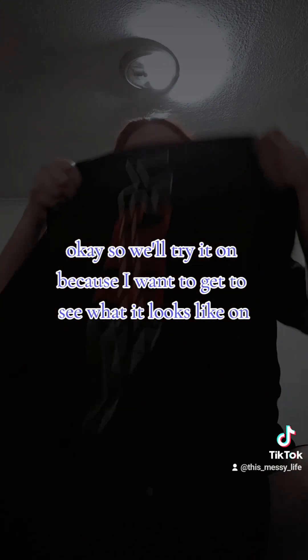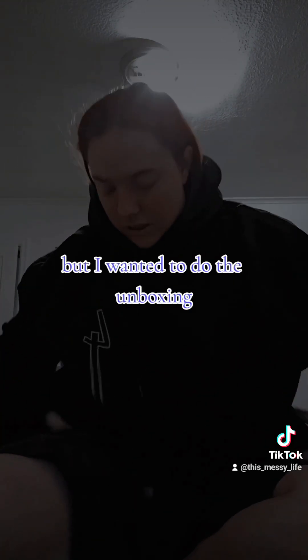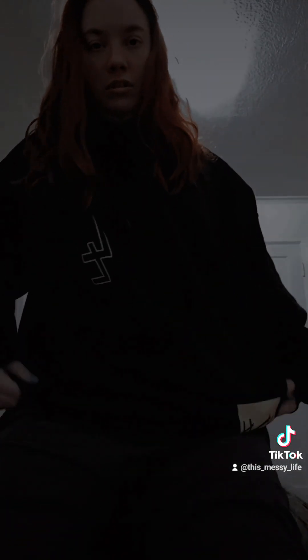We'll try it on because I want to see what it looks like. I thought I would get this video done while I had energy after work — I'm literally exhausted but I wanted to do the unboxing. If this wasn't so big I would wear this to work. I can literally wear this to work — it's comfy, it's got that feel, like the perfect fit, honey, it's warm. I love it.